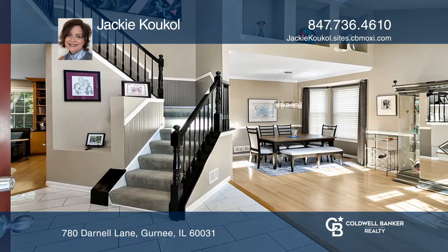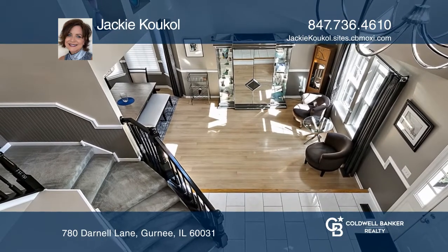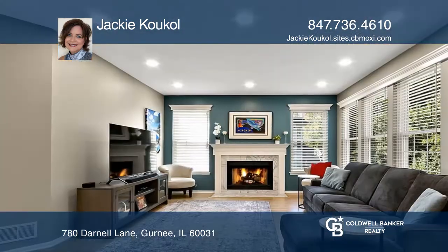Enjoy an updated kitchen with maple cabinets and an island with additional storage. The family room is cozy with a marble surround, a fireplace, and a maple built-in for storage.